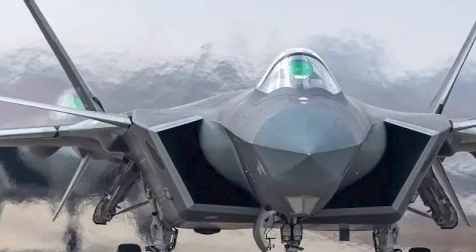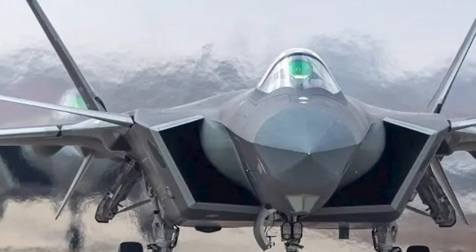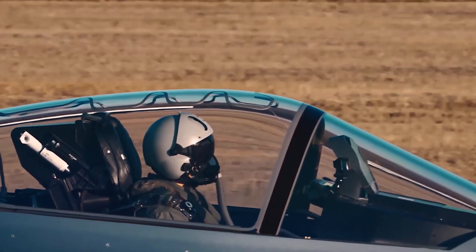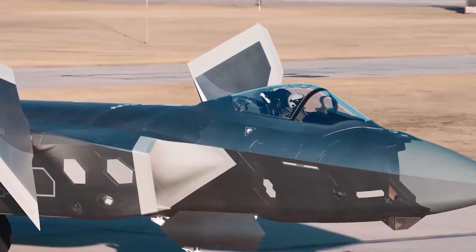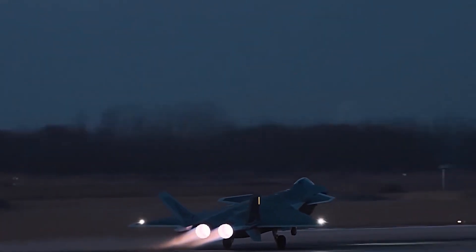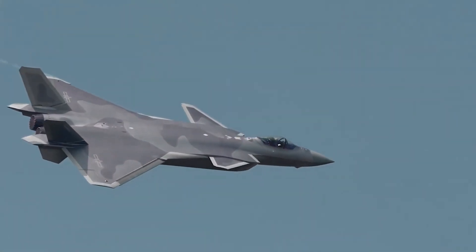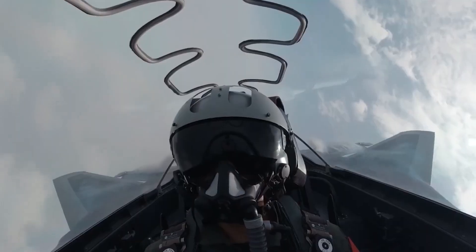The J-20 Mighty Dragon, China's version of the fifth-generation fighter jet, is a big, strong fighter made to compete with the F-22 and the Su-57. Without thrust-vectored engine exhausts, the Chengdu J-20 may not be as agile as its competitors, but its stealthy design is still very sophisticated.